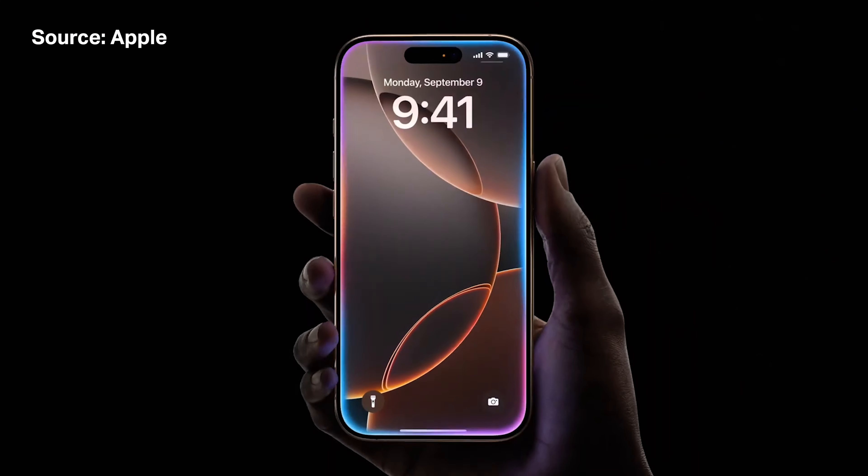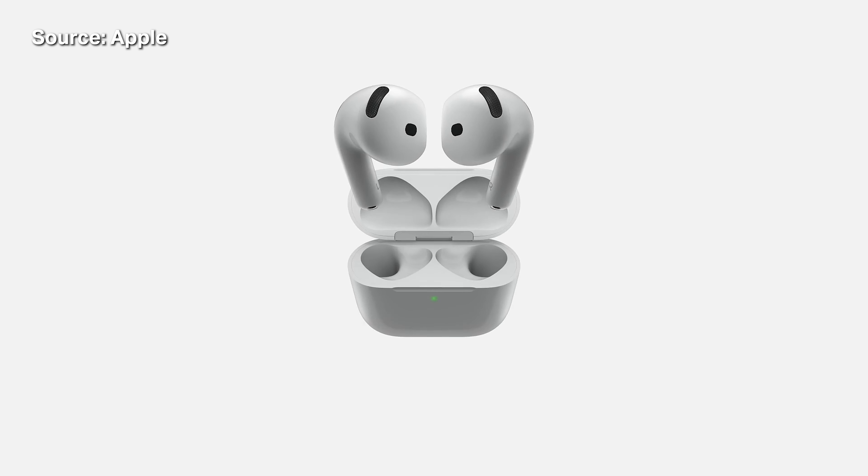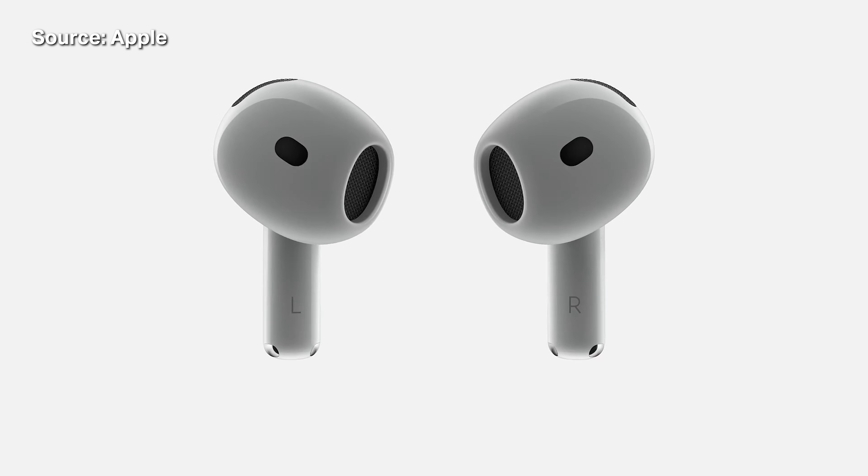Apple customers with mild or moderate hearing loss will soon be able to use the latest models of the AirPods Pro as hearing aids. During last week's Glowtime event, in addition to announcing the whole iPhone 16 lineup, Apple also said that the next big update to its mobile software, iOS 18, will include a feature that allows you to use AirPods as hearing aids.